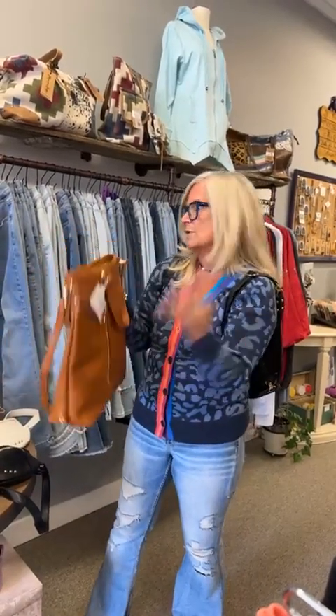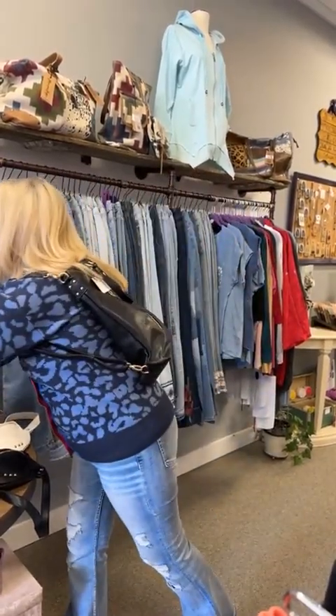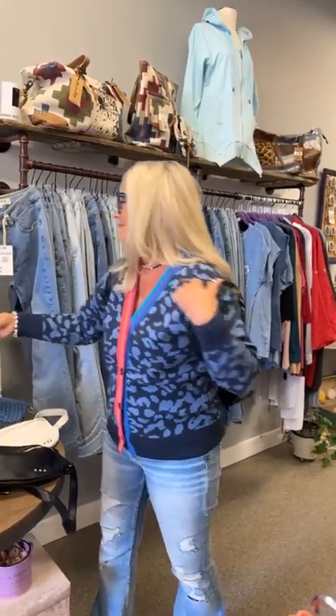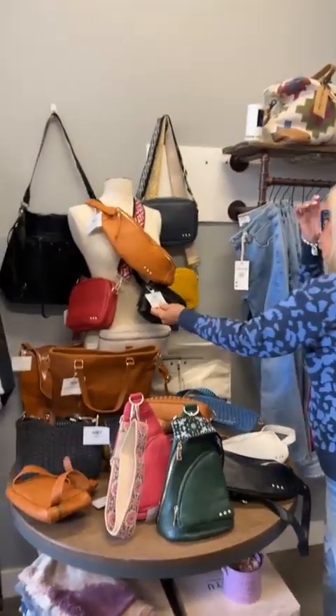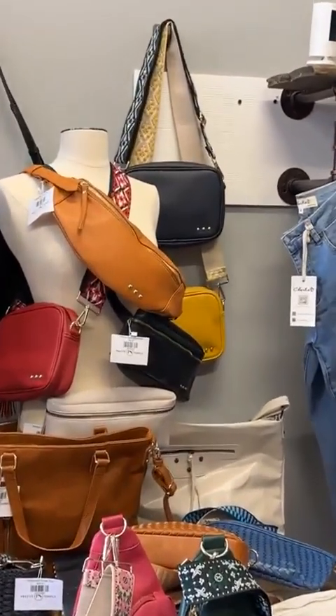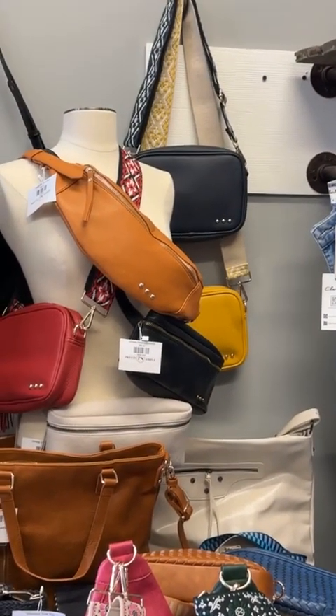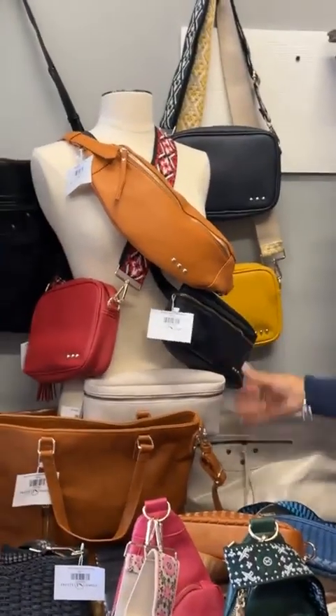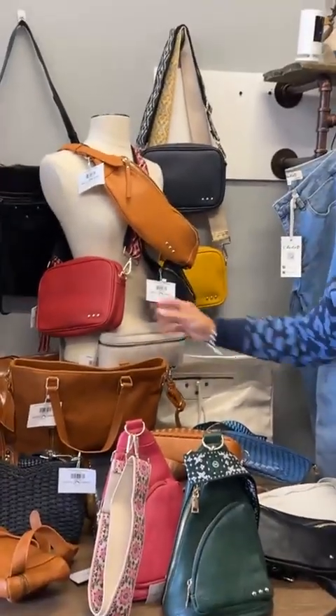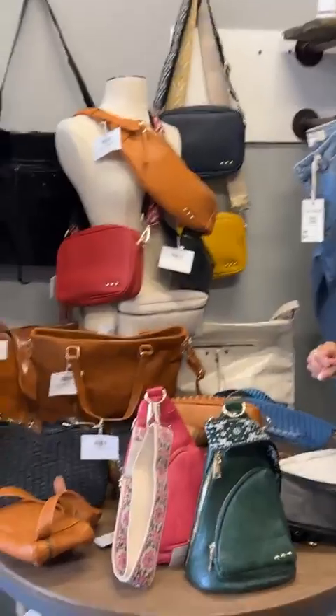It comes in this brown and also black. This one is called the Whitley Waist Crossbody. You can wear it on your waist, as a crossbody, or off your back. We have it in black, a cream color, and brown.